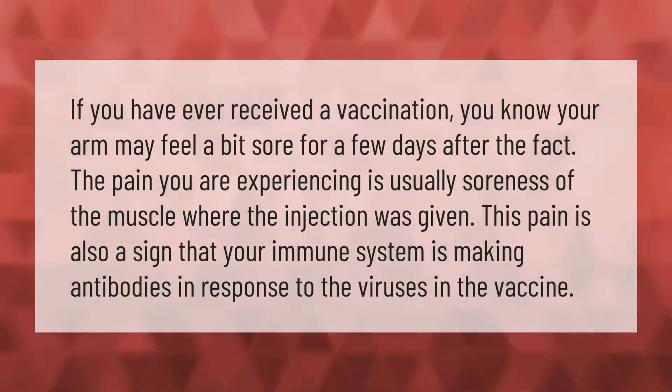If you have ever received a vaccination, you know your arm may feel a bit sore for a few days after the fact. The pain you are experiencing is usually soreness of the muscle where the injection was given. This pain is also a sign that your immune system is making antibodies in response to the viruses in the vaccine.